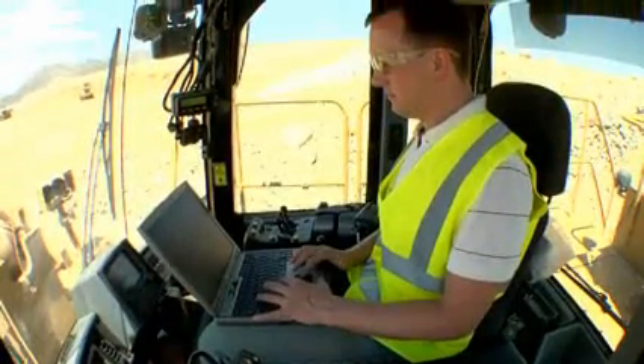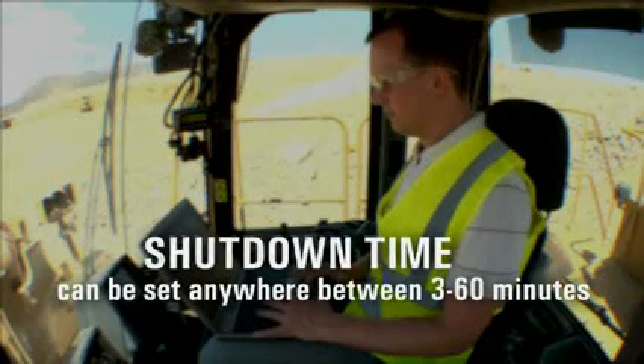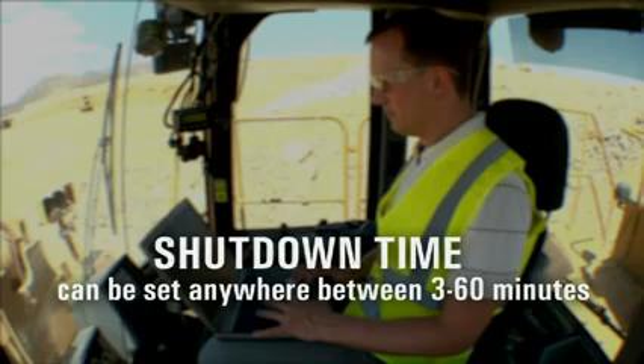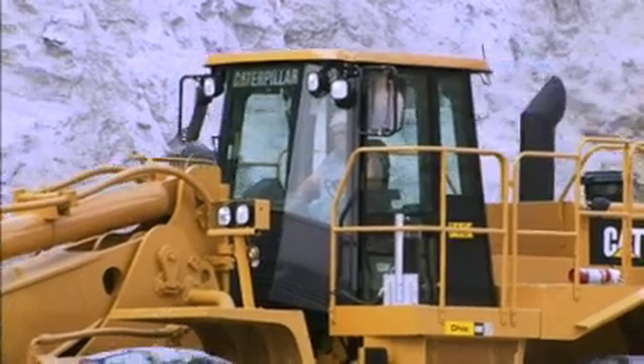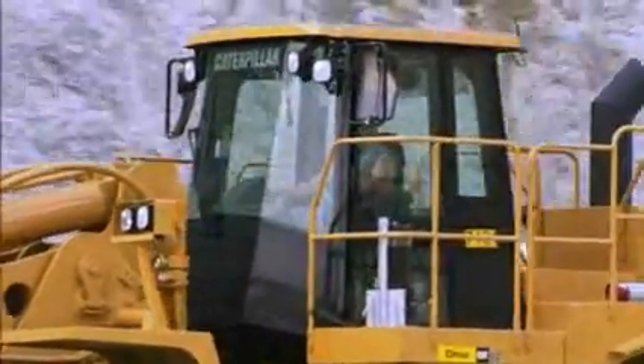Idle shutdown is programmed through CAT Electronic Technician and the shutdown time can be set anywhere between 3 and 60 minutes with 1-minute intervals and a default setting of 5 minutes. When the machine is about to shut down, the operator will be audibly and visually warned, giving the operator time to override the shutdown. The 988H idle shutdown is just one more option to lower fuel cost by minimizing fuel burn.